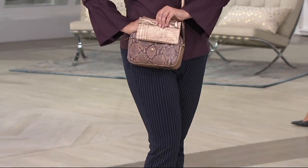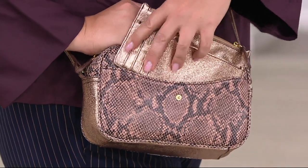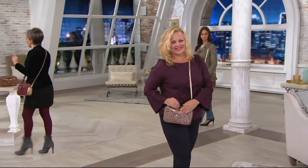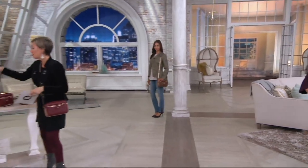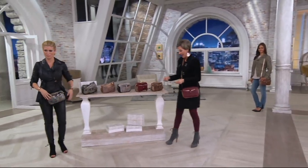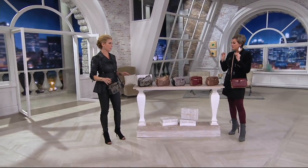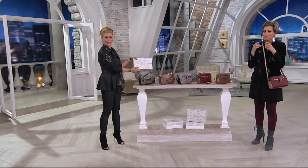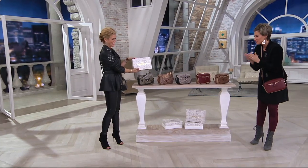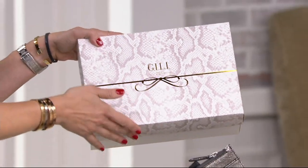There are only some colors left because black is gone. I already know someone I'm giving camo to — I personally own that one. It is hard to make a choice, but it gets even better when you see that it comes in a couture-grade box ready for gift-giving.